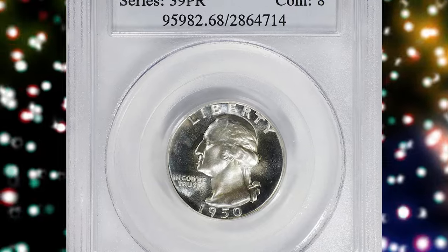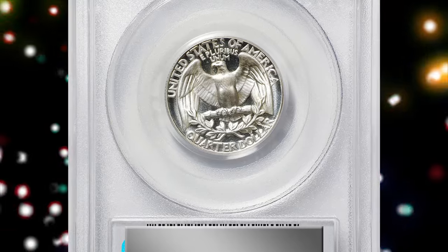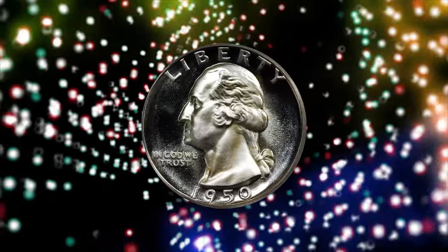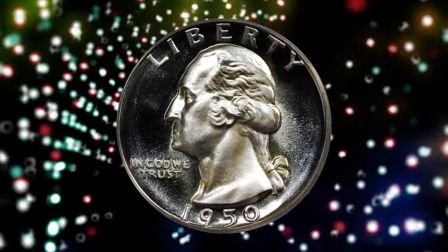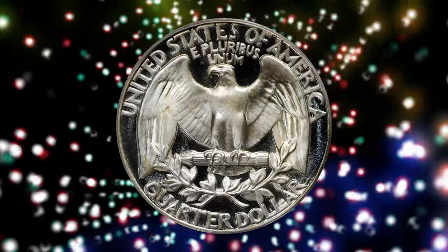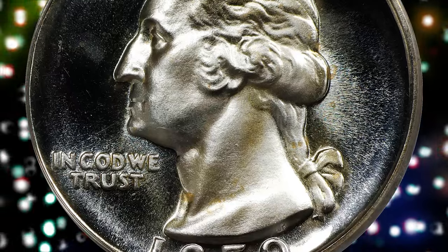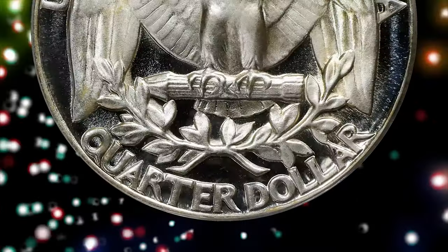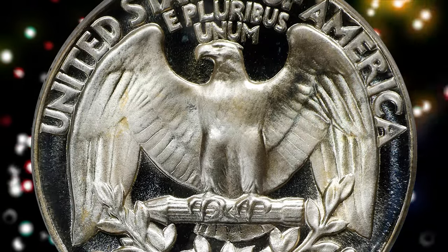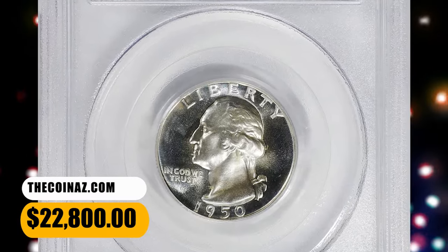Number 2: 1950 Washington Quarter, graded as PR68 Deep Cameo by PCGS. The lightest silvery tinting hardly denies brilliance for this captivating ultra-gem proof. Bright silver-white surfaces display outstanding contrast between mirrored fields and softly frosted motifs. The 1950 is the first proof quarter issue produced after World War II, with a relatively limited mintage of 51,386 pieces, making it the scarcest issue in the modern Washington series. This PR68 Deep Cameo gem fetched a sum of $22,800.